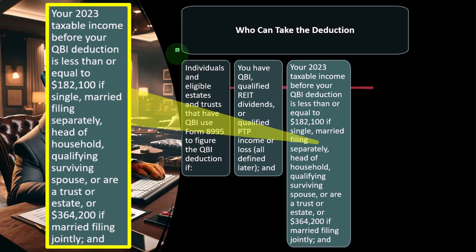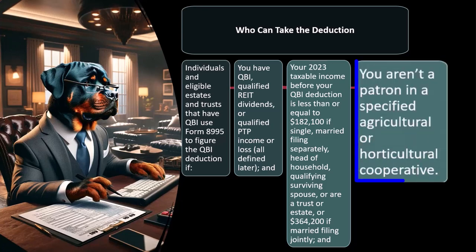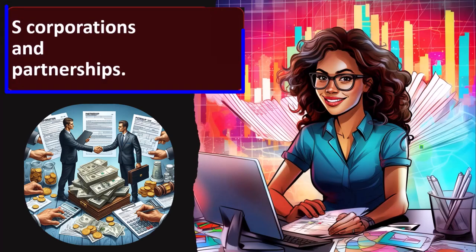These income limitations become significant because sometimes if we go over these income thresholds, things could get complicated, forcing us to move from the simplified calculation to a more complicated calculation. You also aren't a patron in a specified agricultural or horticultural cooperative — that's somewhat industry-specific and doesn't come up all the time. Otherwise, use Form 8995A, Qualified Business Income Deduction, to figure your QBI deduction. If you're over those thresholds, you have to default to Form 8995A, which could be a more complicated situation.